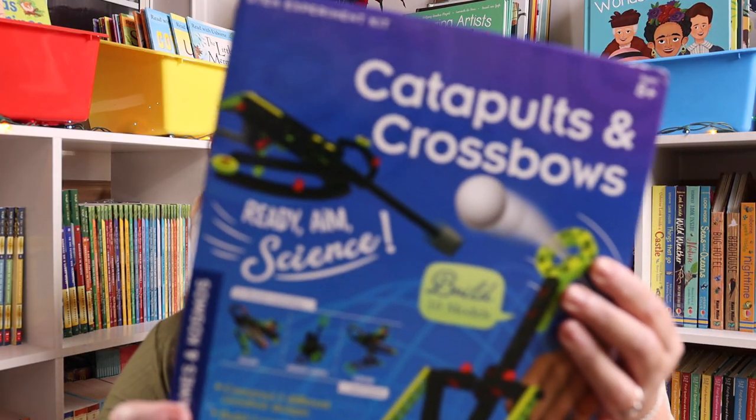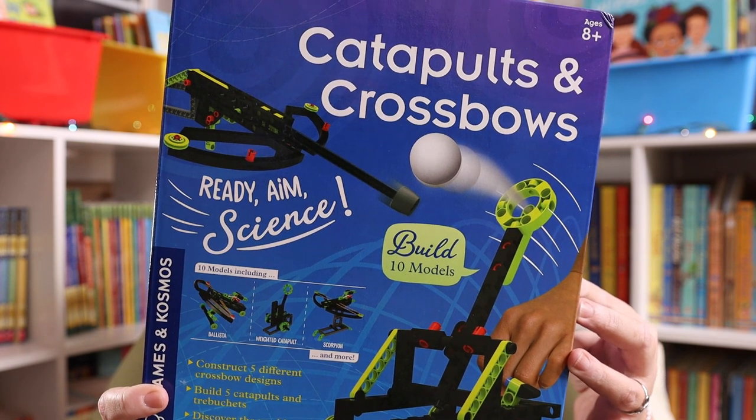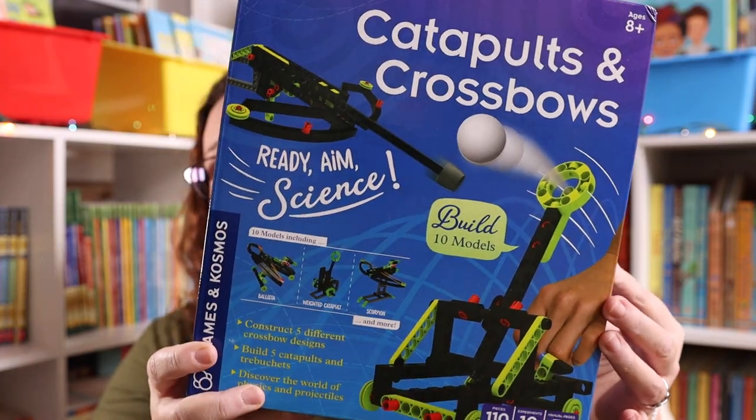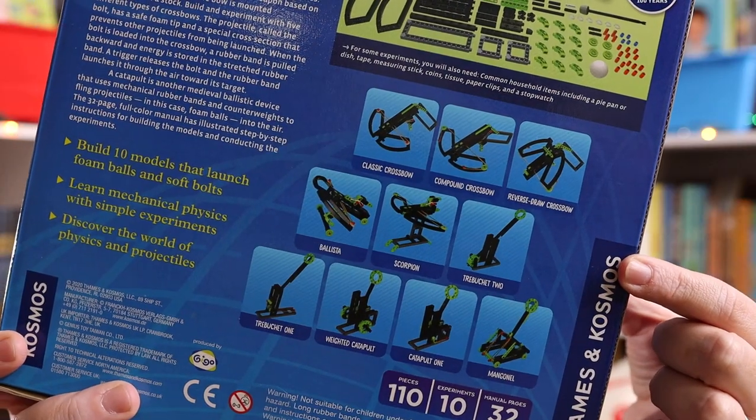We have the Thames and Cosmos catapult and crossbows, and you will get to investigate physics using technology from medieval times. I mean, look at all of the different things you get to create. Tell me that is not super fun.